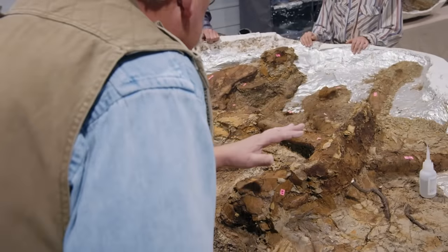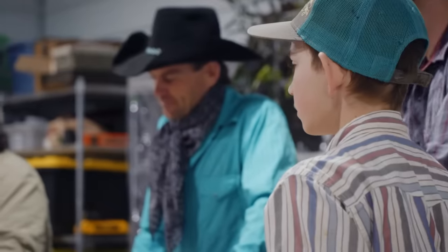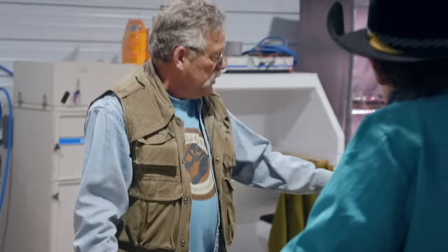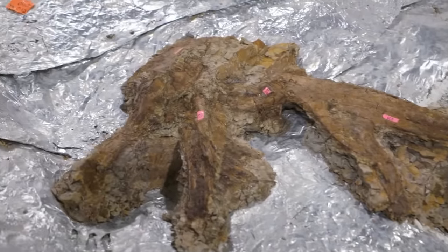Pete is hoping this will be the specimen to prove them wrong. Just about anywhere we look in the skeleton, we'll see morphological differences between Nanotyrannus and Tyrannosaurus rex — clear differences in shapes, structures, and even quantities of bones. Looking at the maxilla, we're going to find it's going to have 16 or 17 teeth.